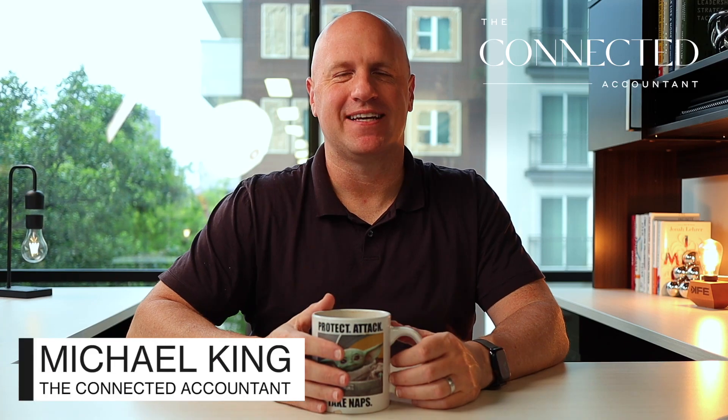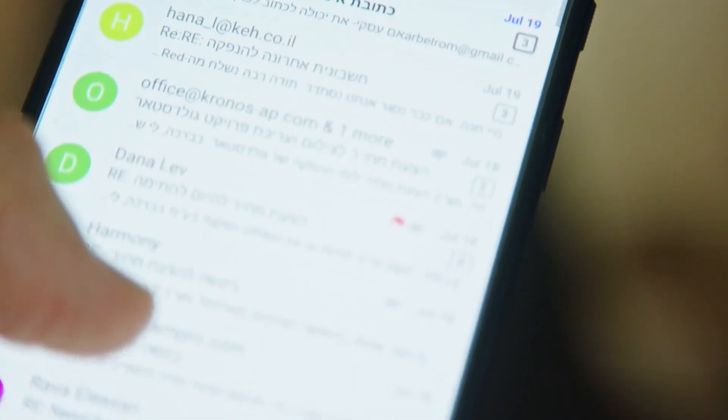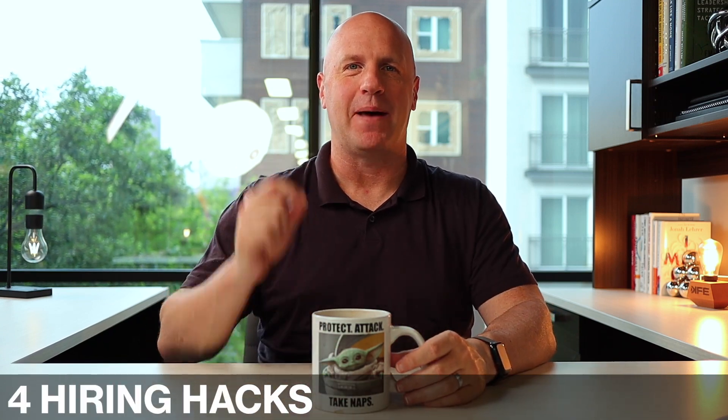Hey there, my name is Michael King. Welcome back to The Connected Accountant. If you've ever posted a job listing before, you've probably had your inbox absolutely flooded with people that aren't qualified, and a lot of them aren't even really that interested in the job. So what can you do to get better applicants in your inbox? Today I'm going to share with you four hiring hacks that will help you get better applicants. Let's dive in.